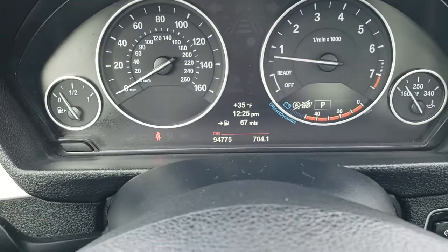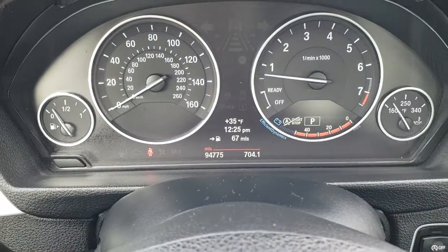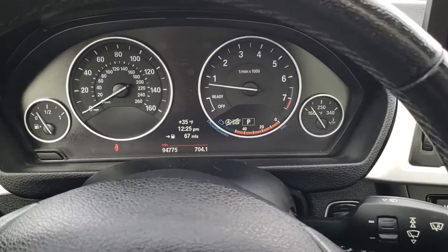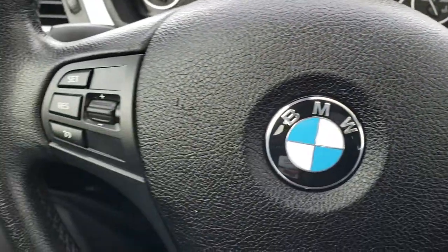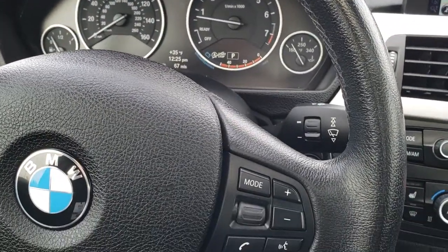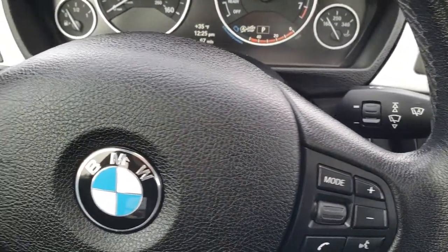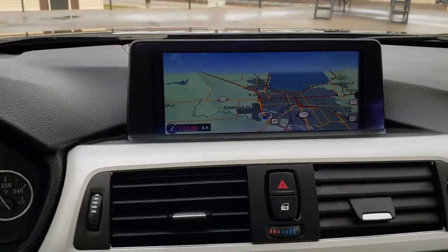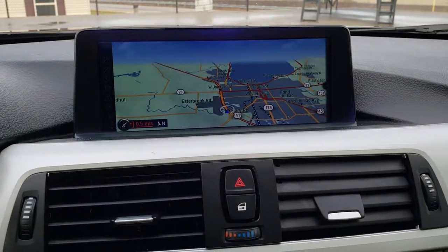As we hop inside the car, you can see that this one indeed does have 94,775 miles. The instrument cluster is nice and clean. It has the leather-wrapped steering wheel with audio and Bluetooth controls on the right and cruise controls on the left. This one comes with the factory navigation system.